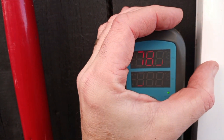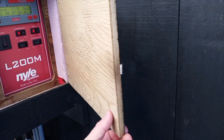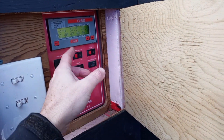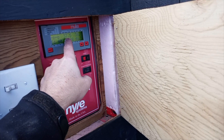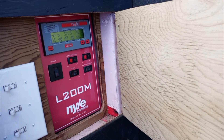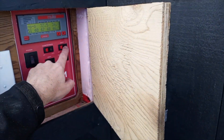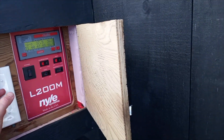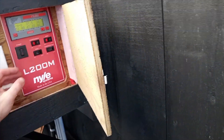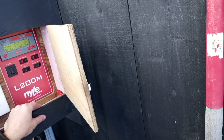Right now the relative humidity is showing at about 79 percent. That's going to go up over the next 24 hours as the heat starts to climb. It's probably going to take two days for the kiln to get up to about 124°F, which is where I like to have it. When that happens I shut off the heat and just run the compressor and the three fans.